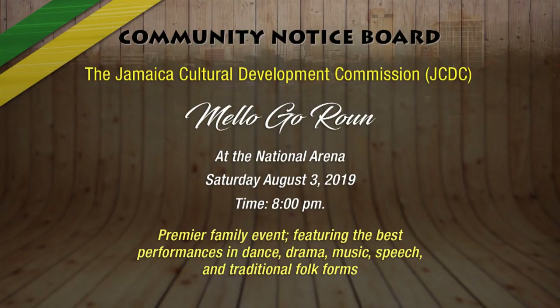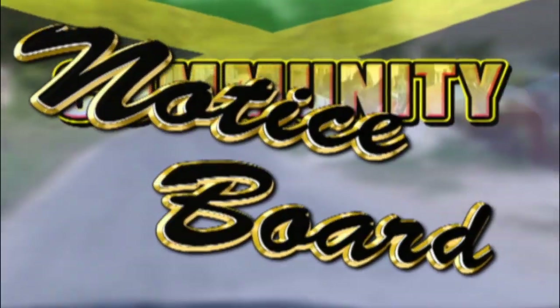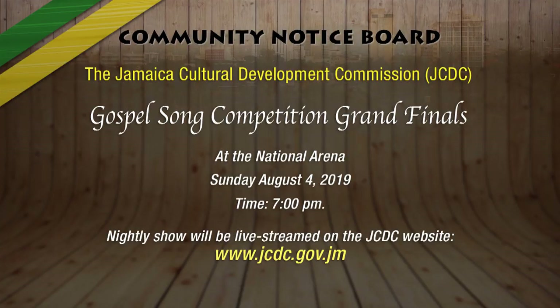On the board this week: the Jamaica Cultural Development Commission's staging of Mellow Go Round is now on show at the National Arena today, August 3 at 8 p.m. This is the premier family festival event featuring the best of the best in dance, drama, music, speech and traditional folk forms. The National Arena also comes alive on Sunday, August 4 with the staging of the JCDC's Jamaica Gospel Song Competition Grand Finals at 7 p.m. Nightly shows will be live streamed on the JCDC website, jcdc.gov.jm.